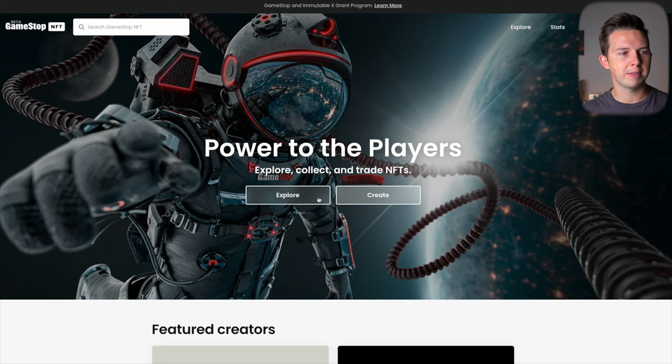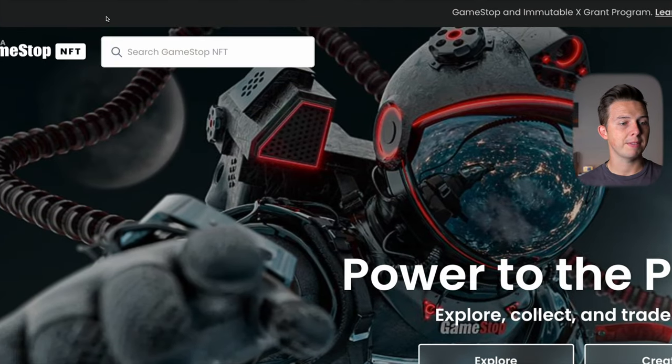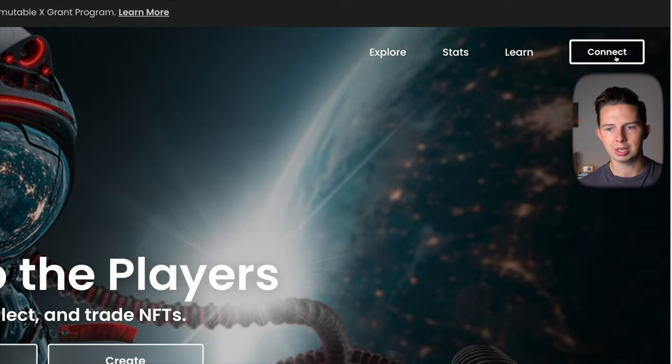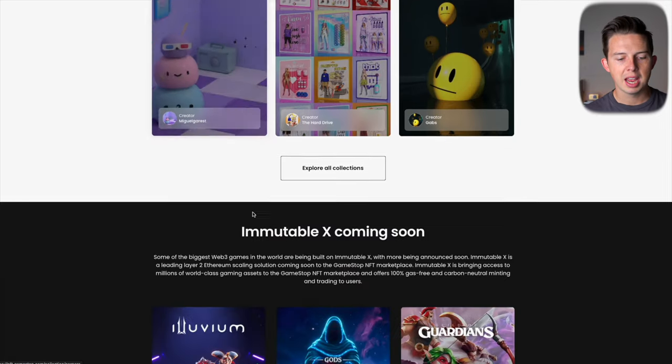When we jump into the GameStop NFT marketplace at nft.gamestop.com, you're going to see this website where they say 'Power to the Players — explore, collect and trade NFTs.' It's set up very similarly to other NFT marketplaces you're probably already familiar with. On the left they have a search bar, and on the right they have an Explore, Stats, Learn, and Connect tab so you can connect your wallet and start trading NFTs.